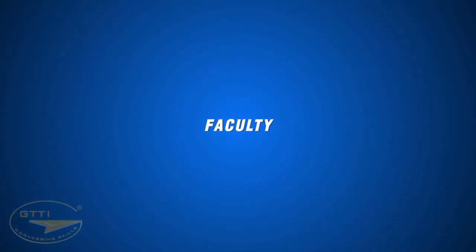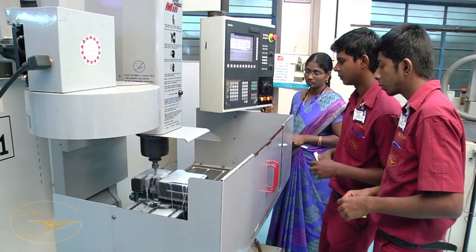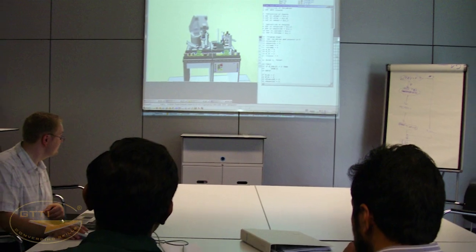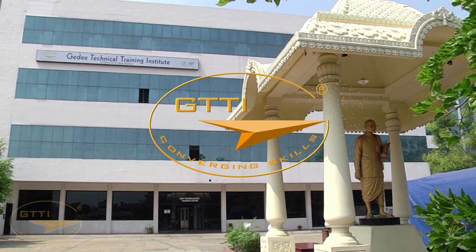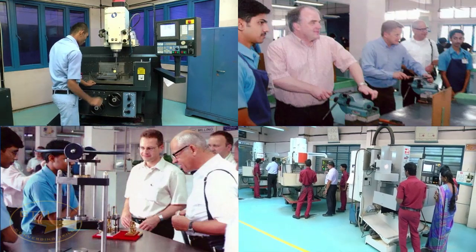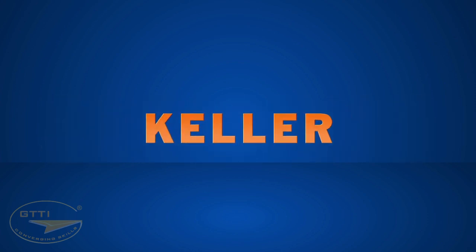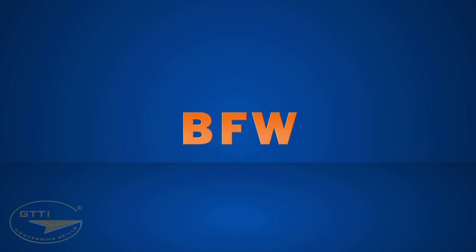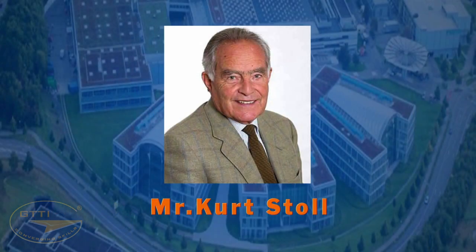Faculty — GTTI recruits experienced professionals with industry backgrounds for practical training of students, and faculty are periodically trained on the latest technologies in India and abroad. GTTI is thankful to the following organizations and individuals for their support and encouragement through recruitment, machines, and technical advice: Festo, Fanuc, Siemens, Keller, PFW, WIM, Mr. Herman F. Weiler, and Mr. Kurt Stoll.